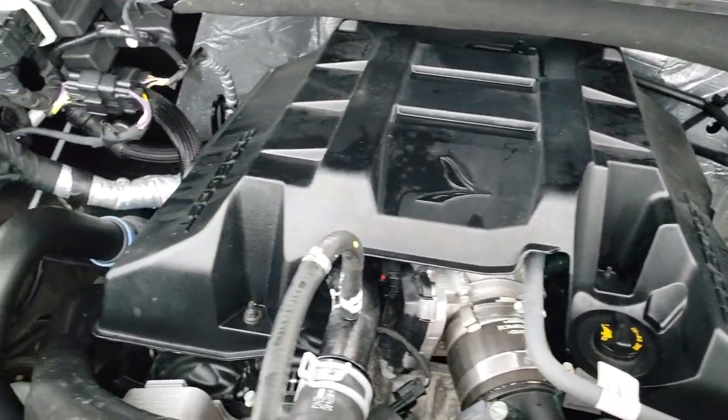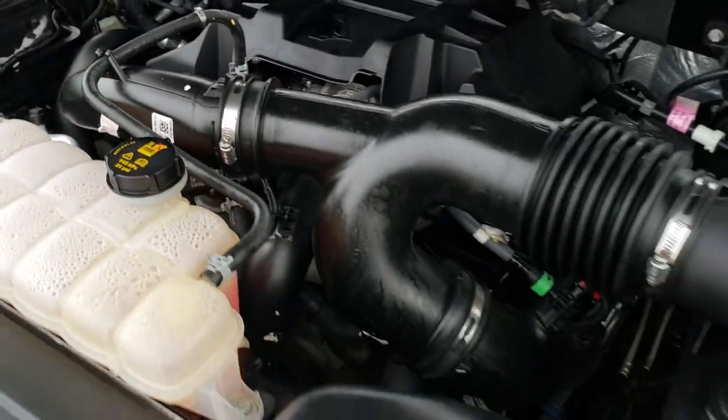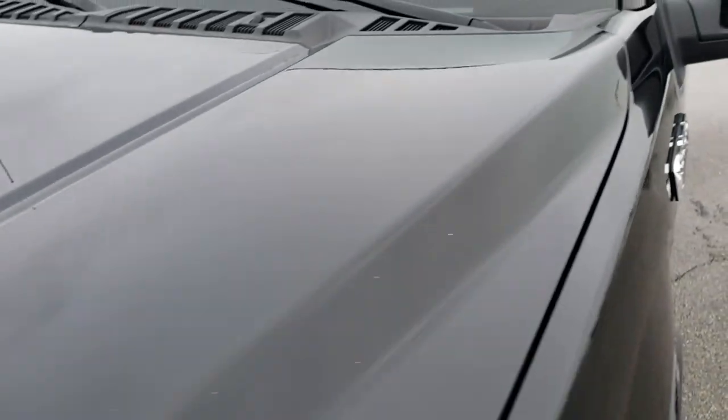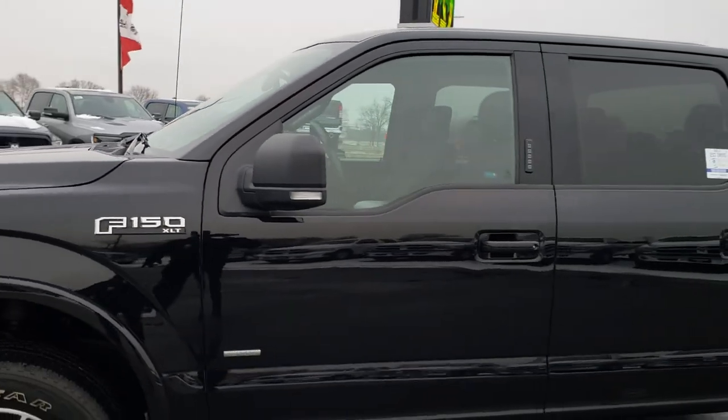This truck has been fully safetied and inspected by our service shop. It has a fresh oil and filter change. All the fluids have been checked and topped off. This truck is 100% ready to go.